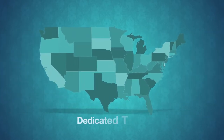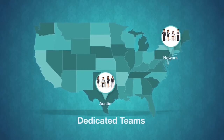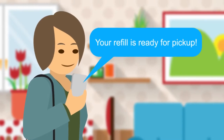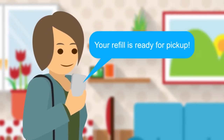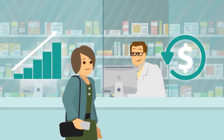Plus, we have dedicated teams of marketing and communication experts in Austin and Newark to help you every step of the way. The Digital Pharmacist platform gives patients the convenience they want and the adherence and marketing tools you need, increasing your reimbursement rates and growing your business.